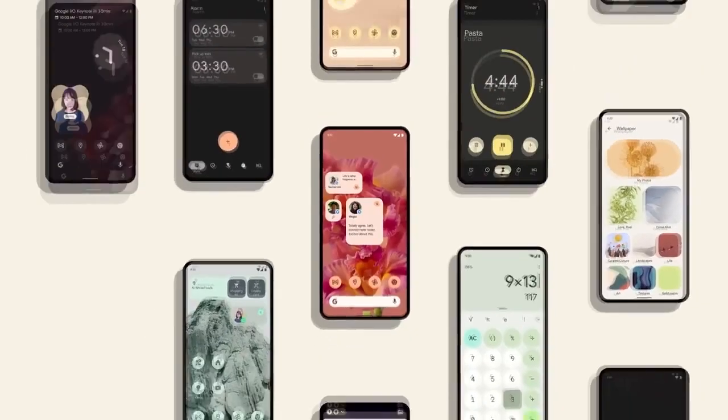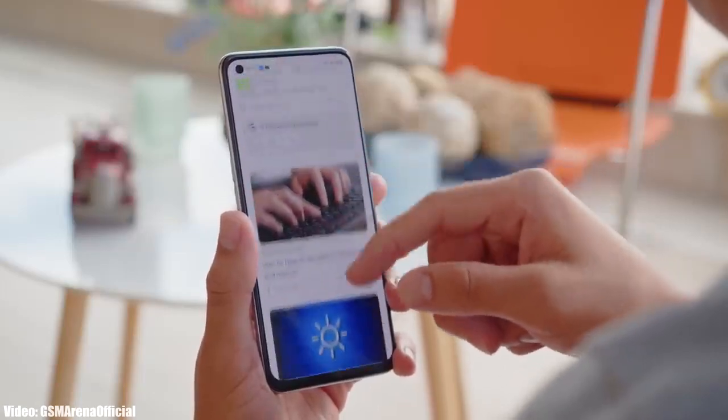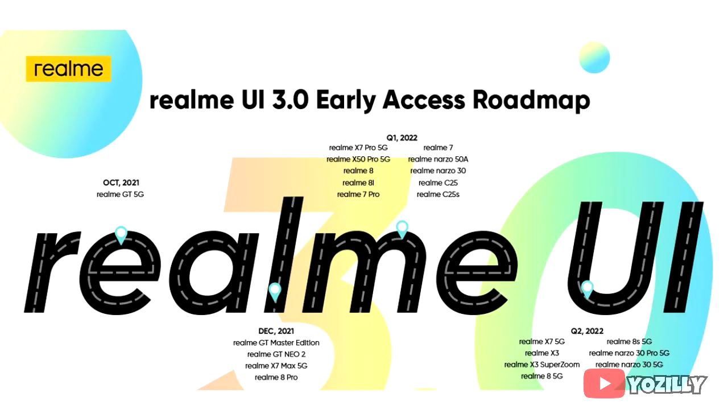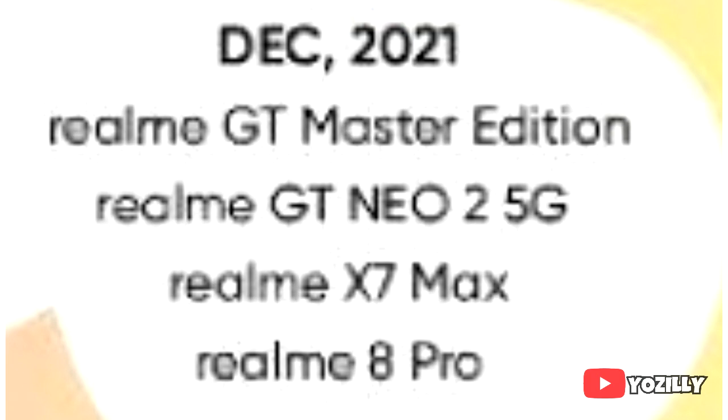Realme has shared the official roadmap of all the Realme smartphones that will get the Android 12 update with a new version of Realme UI, which will be Realme UI 3.0. This is the official list of all the Realme smartphones eligible for the Android 12 update based on Realme UI 3.0.